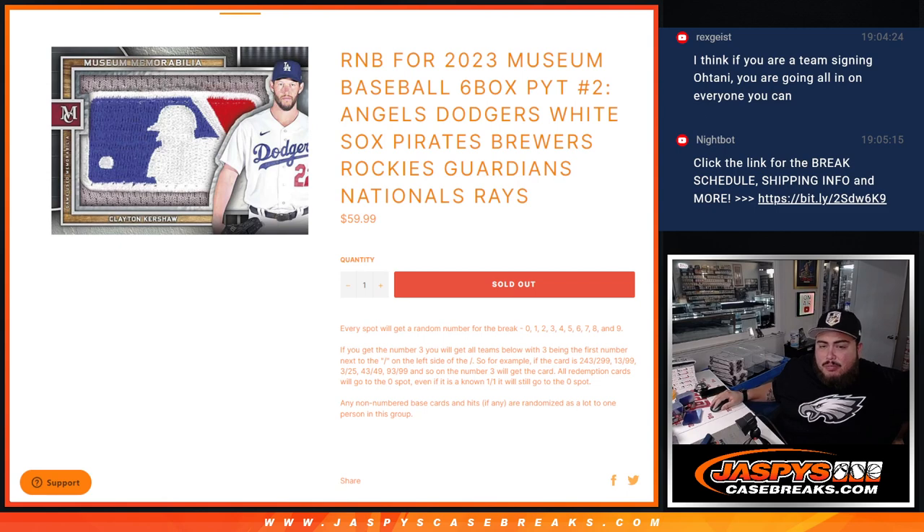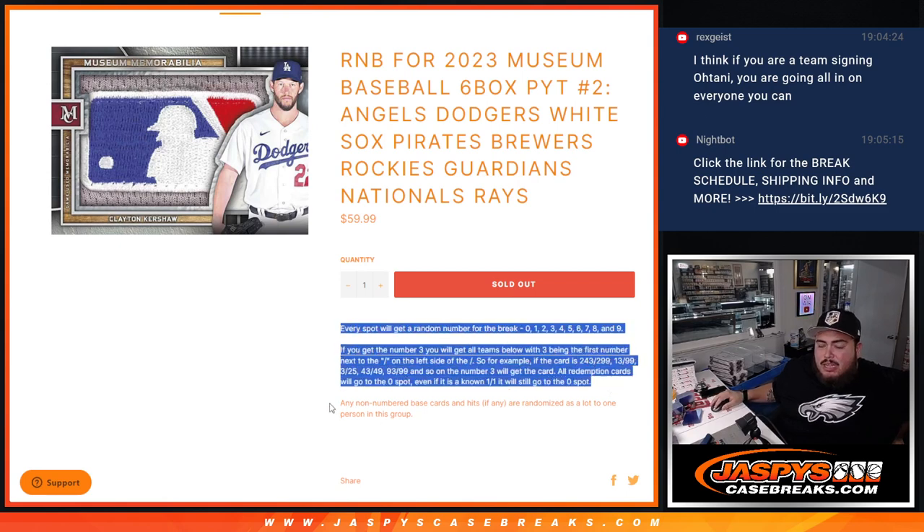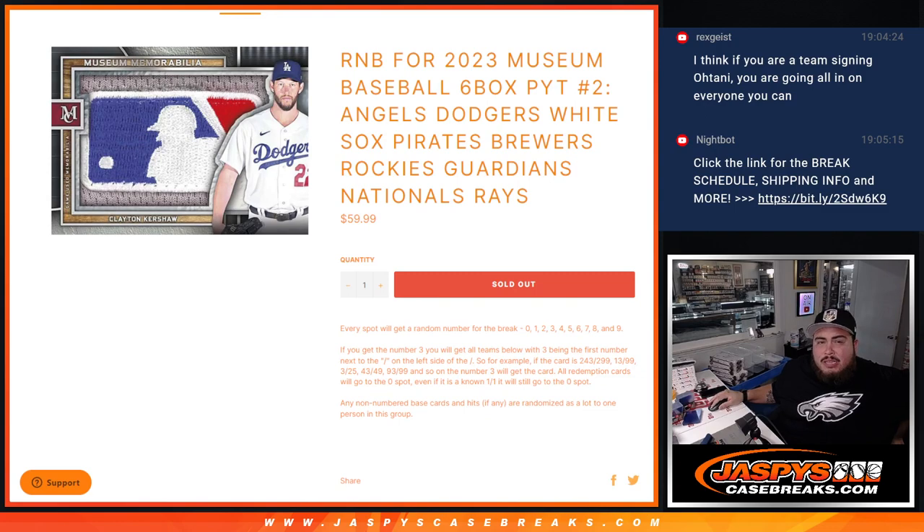You get a piece of them via a serial number break. There are your examples on how it works. Any non-numbered stuff will go to one person at the end in one lot.